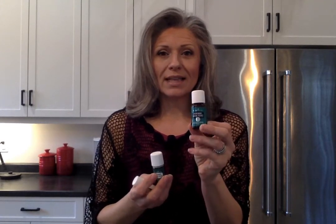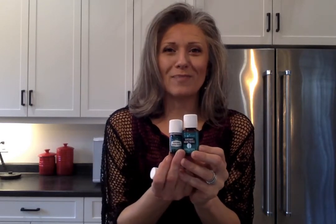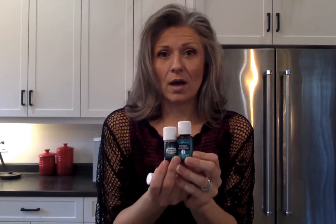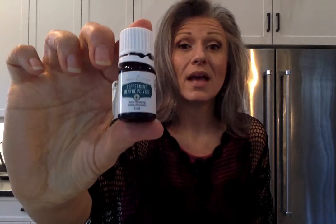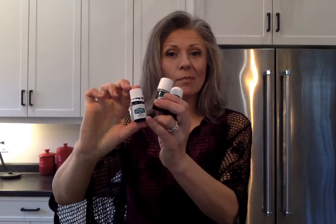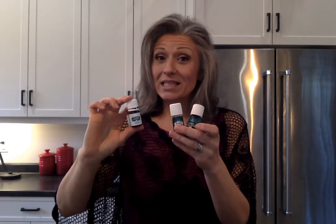There are three bottles I want to talk about. The first is a 15 ml bottle of peppermint, which contains about 250 drops. We also have a smaller green 5 ml bottle with around 85 drops. Then there's a third bottle — you can see it has a plus sign, 'Peppermint Plus,' and it says 'food flavoring.' This label is designated for flavoring your teas, hot chocolates, baked goods, and cooking. It's exactly the same oil as the other products — it's just labeled so we can use it in our kitchen.